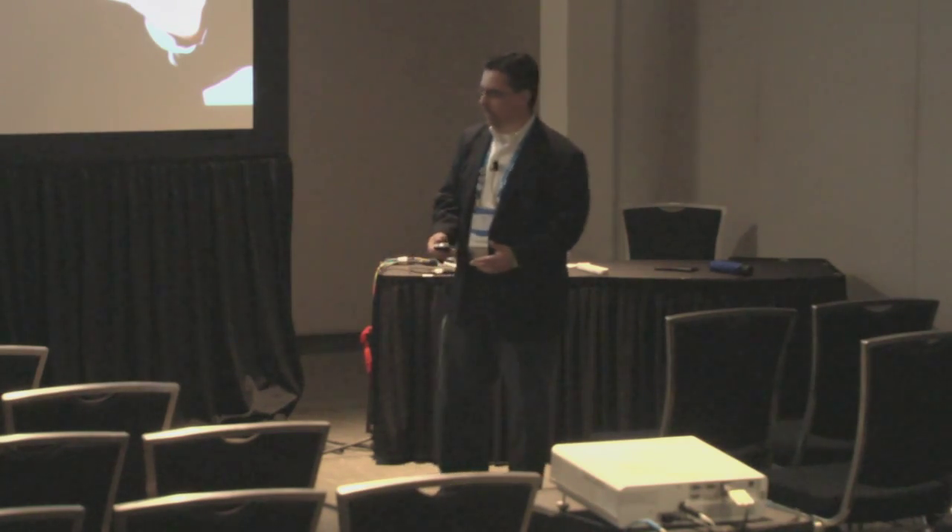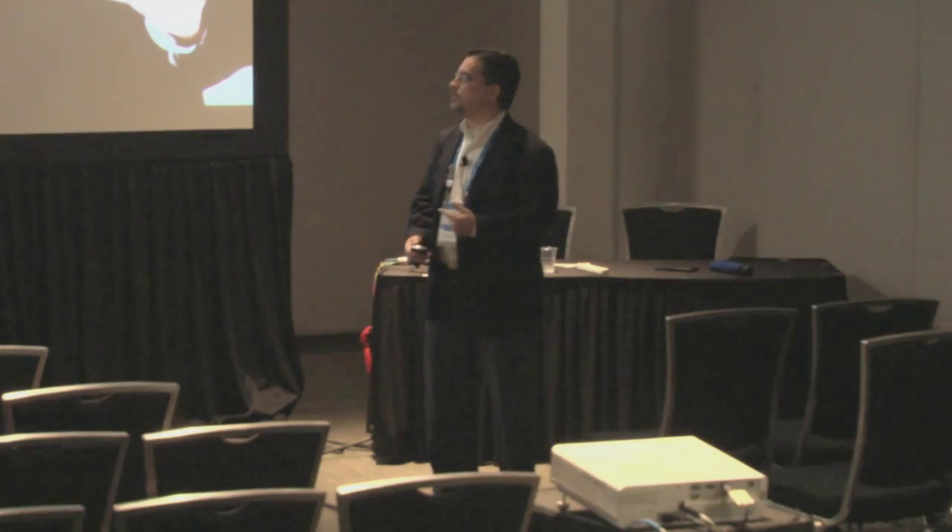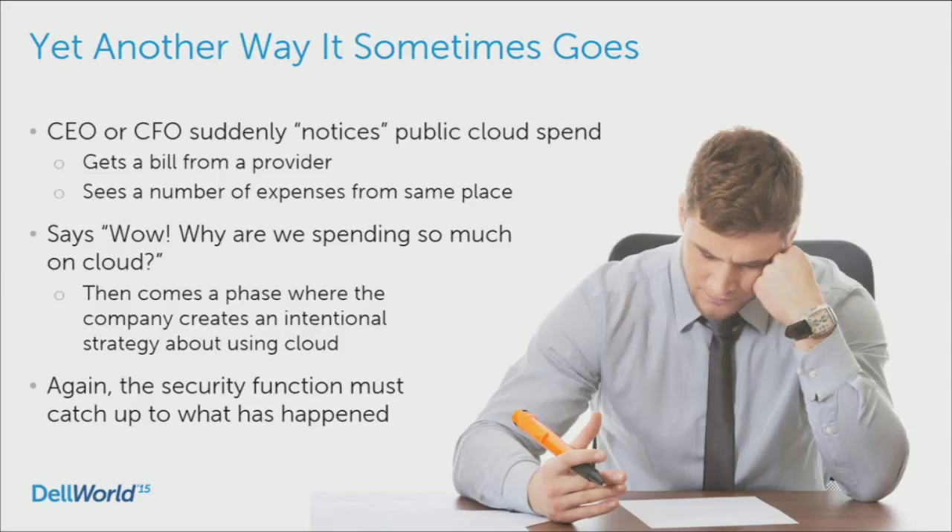There's a theme here beginning to emerge. The next one is the one I've seen probably the most: the CEO or CFO suddenly notices that your organization is doing cloud way more than he or she knew. Maybe it gets a bill from a provider, or the spend with a specific provider has risen to a C-level of attention. The executive says, 'Hey, why are we spending so much on cloud?' And then the company creates an intentional strategy. A lot of folks end up in cloud because it was easy — it was accidental.